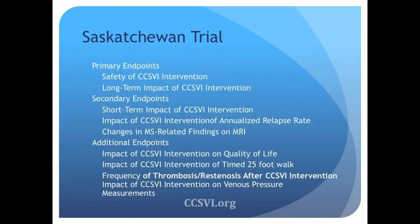We also have very defined endpoints in our trial. The primary endpoints address whether this is a safe procedure and what the long-term impact is. Secondary endpoints include short-term impact, relapse rates, changes seen on MRI, and quality of life questionnaires. We're also evaluating whether patients can perform a 25-foot timed walking test, frequency of thrombosis and increased stenosis, and the impact on internal venous pressure. Patients will be followed for two years and all endpoints will be measured at intervals throughout that time period.